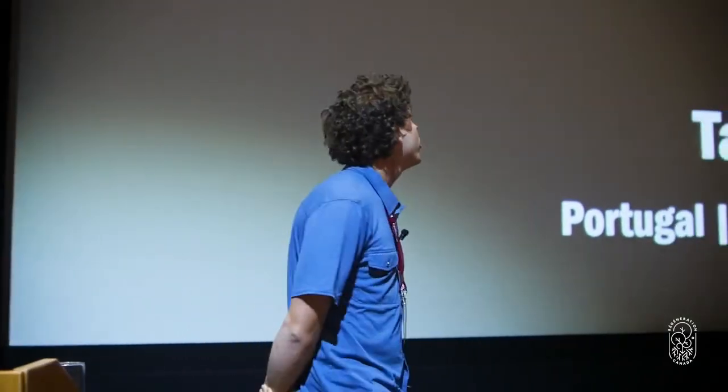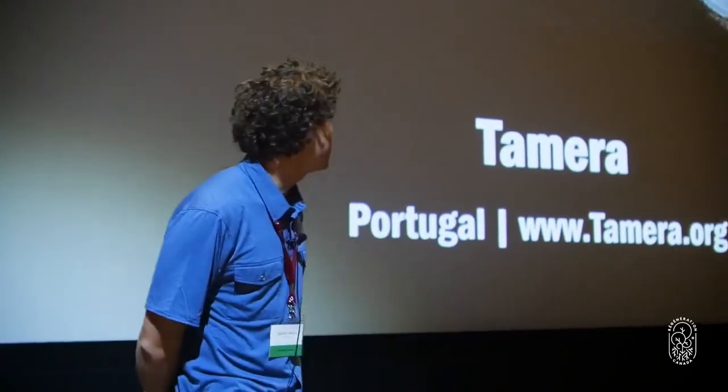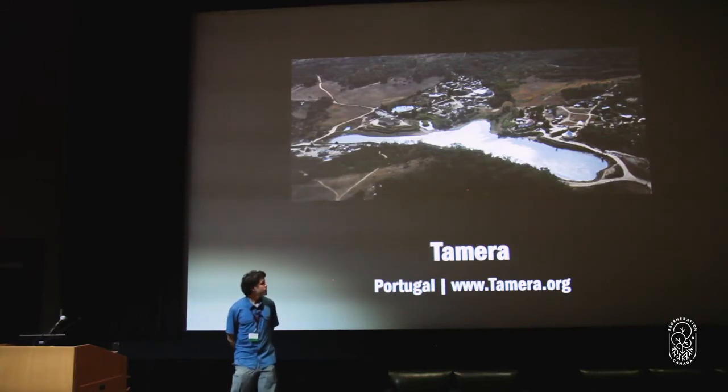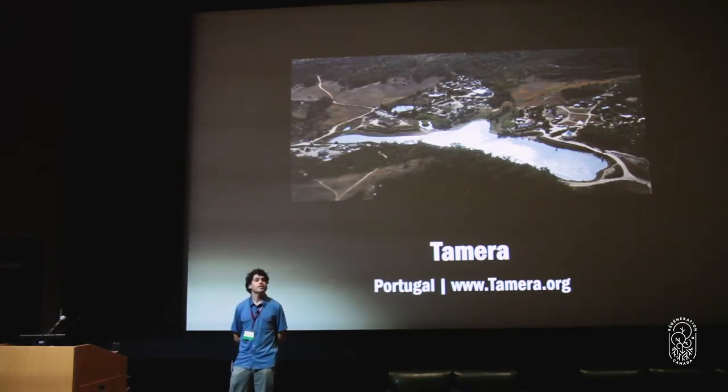Now we go to an even more vivid example: a place that receives almost no precipitation for 11 months out of the year, then heavy rains during that other month. This is in southern Portugal — a community of about 150 year-round, 250 in the summers, a peace research institute. They came to my mentor Seth Holzer a number of years ago asking if there was a way for them to even live on this landscape.